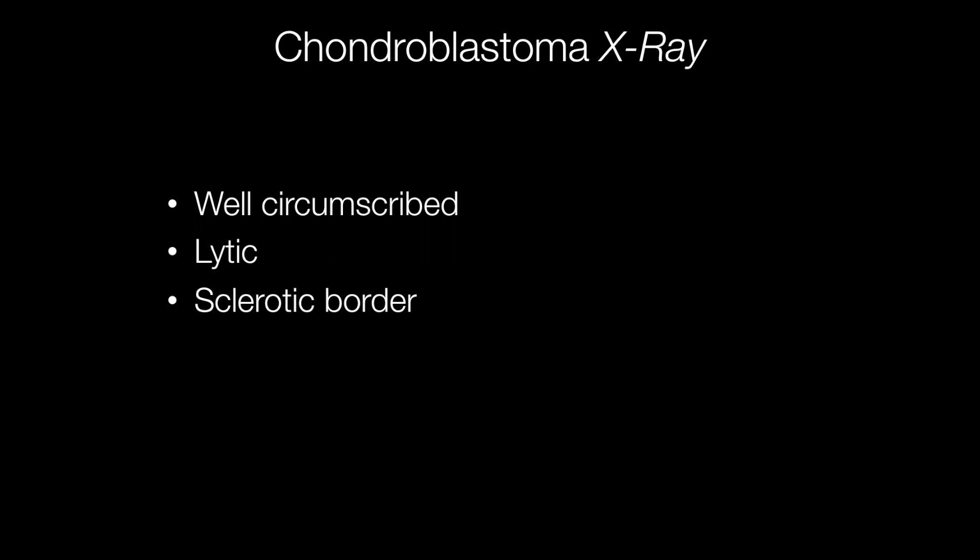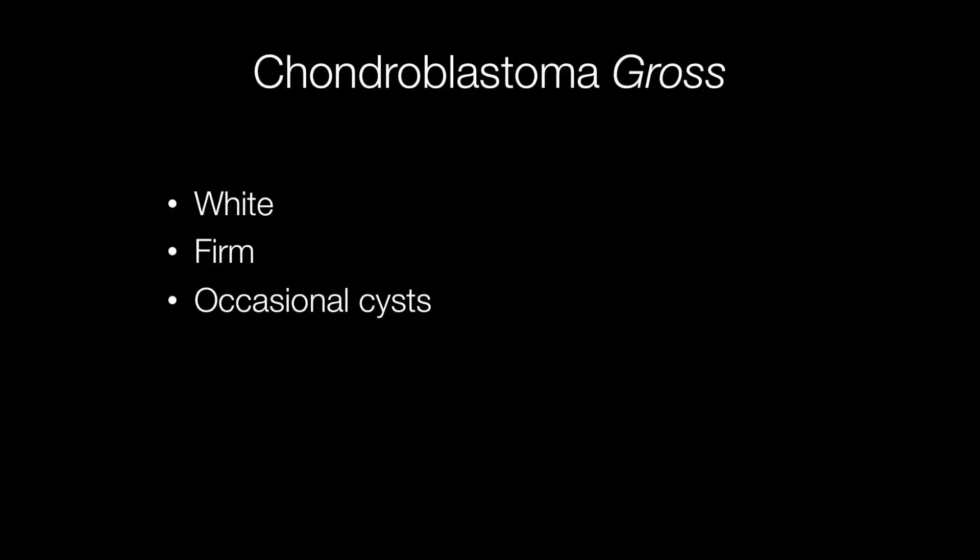On X-ray, chondroblastomas are well circumscribed lytic lesions with a sclerotic border, and the typical gross appearances are of a white firm tumour with occasional cysts.